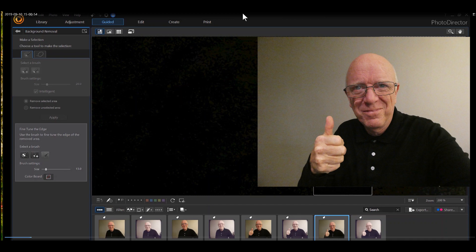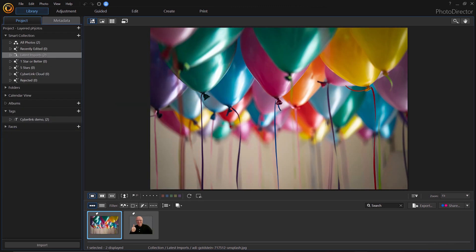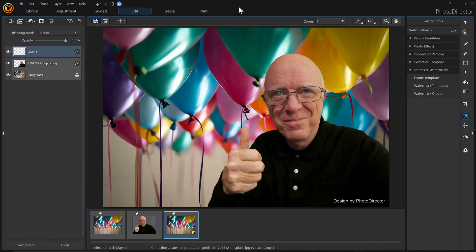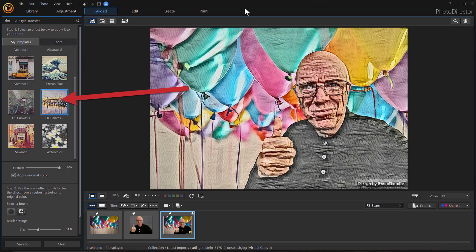Next up is PhotoDirector 11 Ultra with a handy background eraser for those without a green screen studio. PhotoDirector 11 now also has layered editing so you can combine backgrounds, foregrounds, and graphics. There's a cool deblur tool that will enhance those almost-in-focus shots as well as AI art styles to replicate painted pieces. The strength of each can be varied with a slider and a special eraser can take the effect off of special areas if needed.